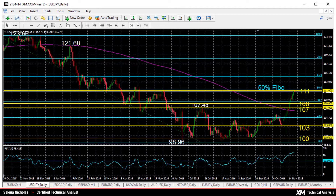USDJPY peaked above the key 111 level on Monday to reach a new five-month high of 111.17. The market has now almost recouped half of the losses made from a year ago. The market is nearing the 50% Fibonacci of the decline from 123.66 to 98.96, so the area around the 50% Fibonacci level at 111.37, and also the key psychological level of 111, is an important resistance zone now, and it needs to be cleared in order to change the long-term market structure to make it a more bullish one.